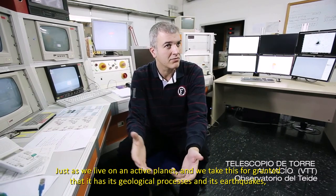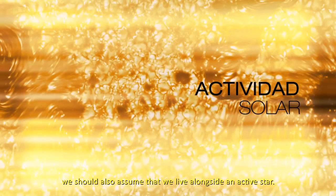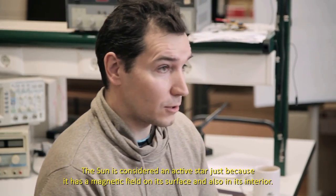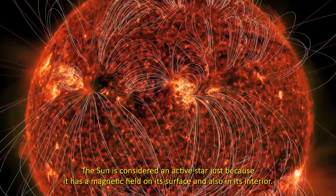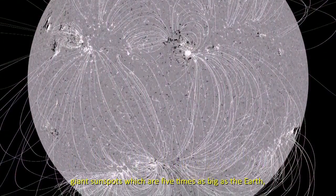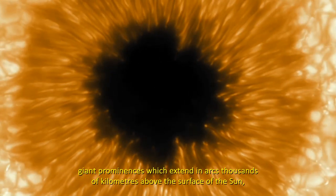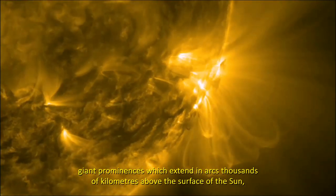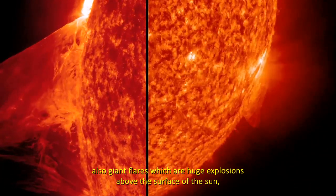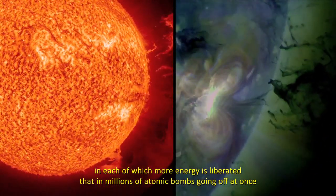Igual que vivimos en un planeta activo, y esto es algo que tenemos asumido con sus procesos geológicos y sus terremotos, también tenemos que asumir que convivimos con una estrella activa. El Sol es activo por el simple hecho de que contiene campo magnético en su superficie y en su interior. El campo magnético solar interacciona con el plasma solar, generando estructuras fascinantes: gigantescas manchas solares del tamaño de 5 veces el planeta Tierra, gigantescas prominencias que se extienden en forma de arco miles de kilómetros por encima de la superficie. Hasta grandes fulguraciones, que son gigantescas explosiones que tienen lugar sobre la superficie, en las que se libera más energía que millones de bombas atómicas explotando simultáneamente.